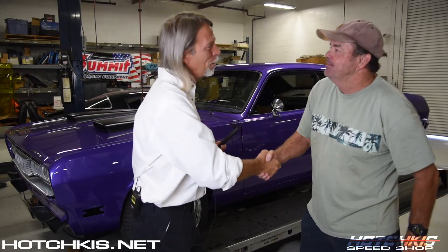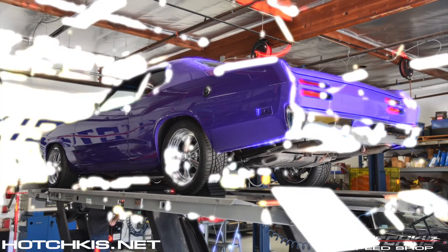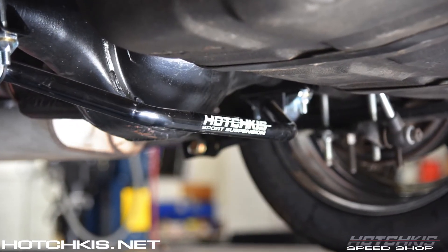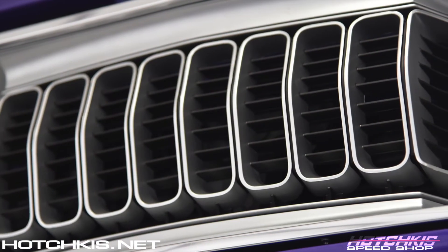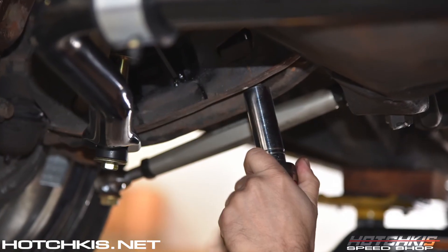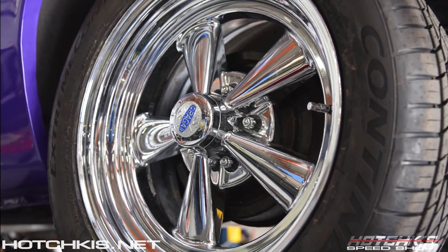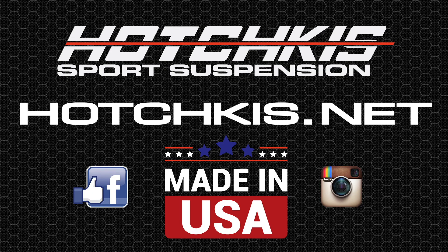I was going to put the hammy in, but I'm glad I didn't. Roger, thank you, sir. Thank you, I appreciate it, Rob. We look forward to seeing Savannah out here in this car, so stay tuned for that. You guys have a great day. We will see you next time.